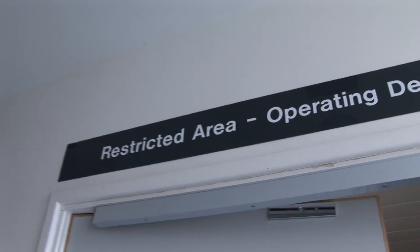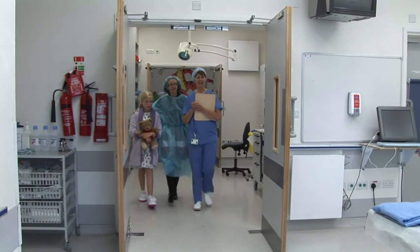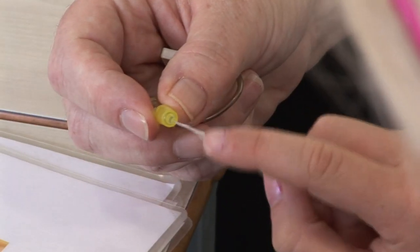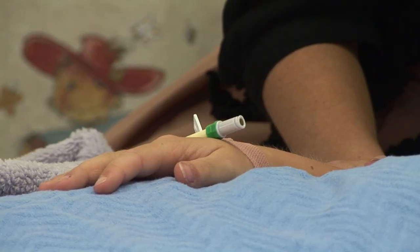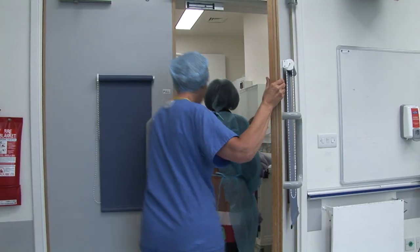The staff in theatre all wear blue clothes that look like PJs and a hat and a mask. You will meet all the staff who will be looking after you during your operation. A Freddie will be put into your hand at this time to help you with any medication you will need. One of the staff is an anaesthetist — they have a very important job in looking after you during your surgery and helping you go to sleep. Once you are asleep, the doctor will perform your surgery.